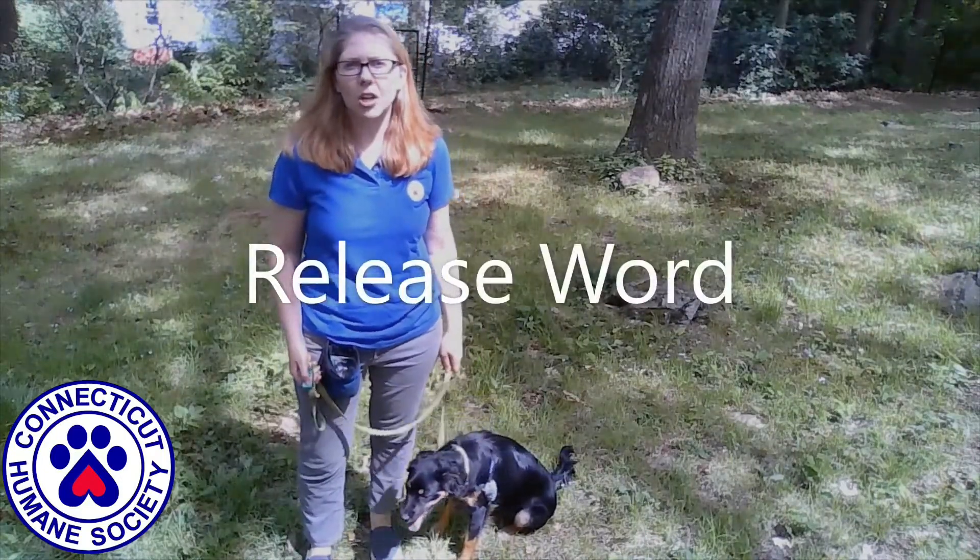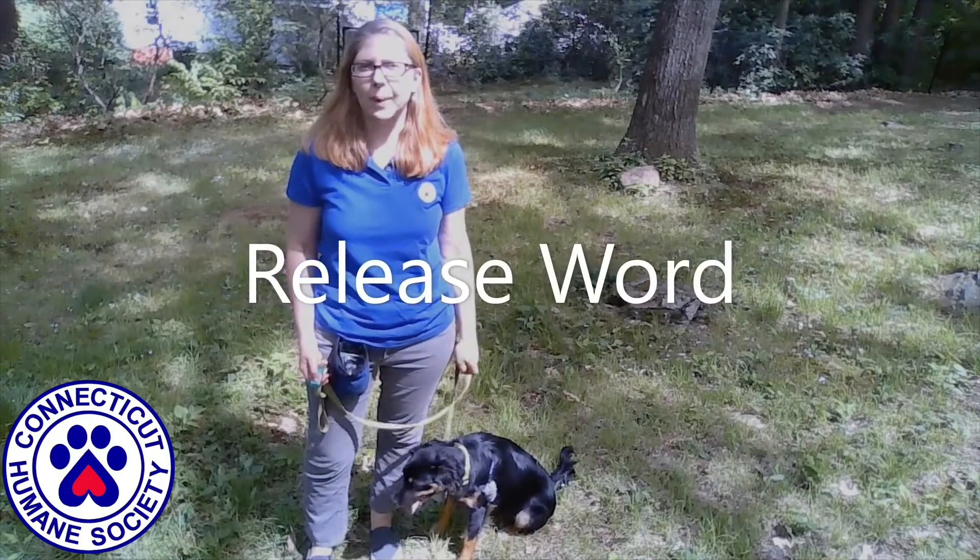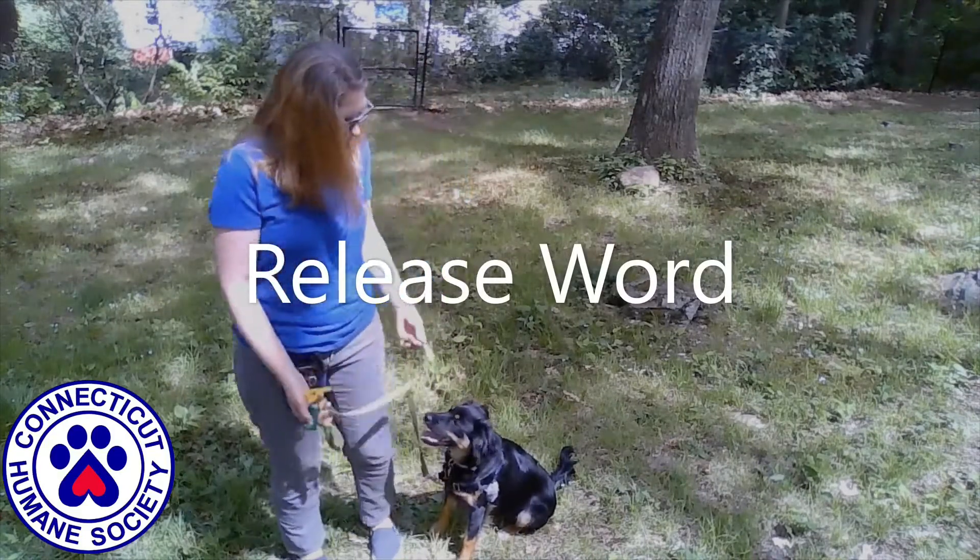A release word lets the dog know that they're done performing the desired behavior. You could say "okay" or "all done."